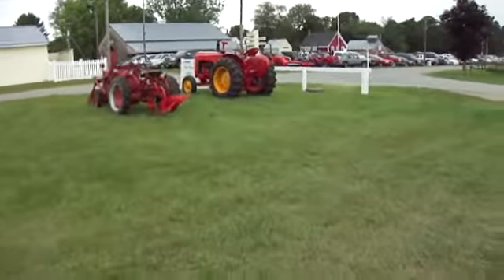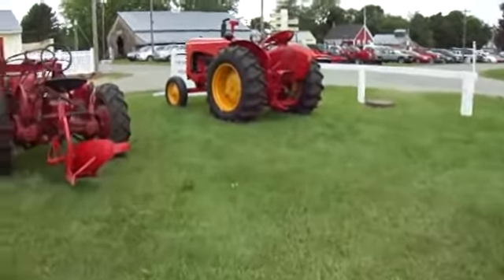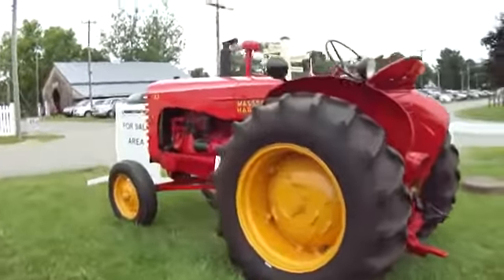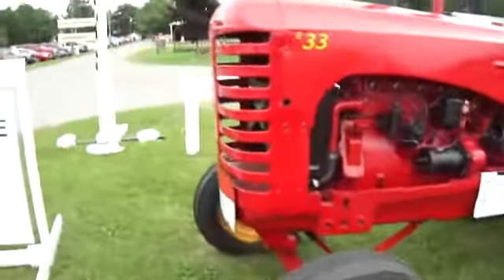Look at that nice old one here. This is the for sale area. Look at this one. This was a Massey Harris, a 1953 four-cylinder.